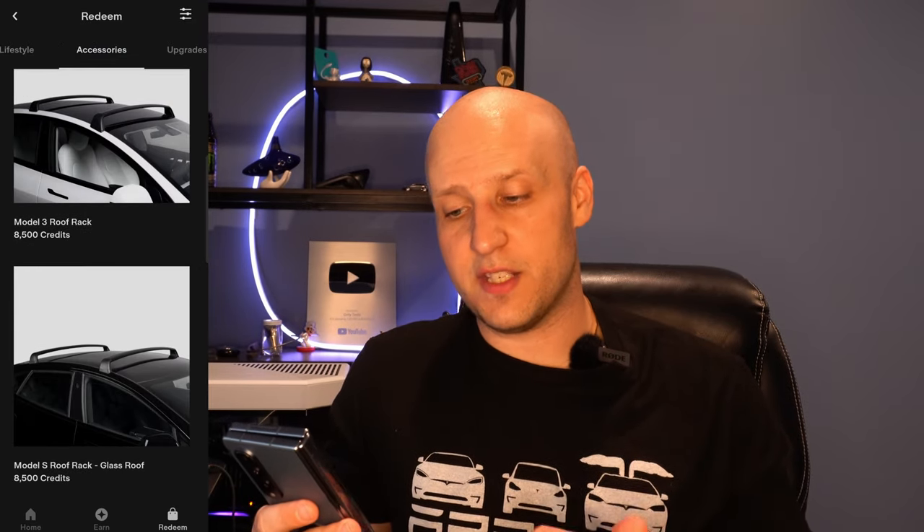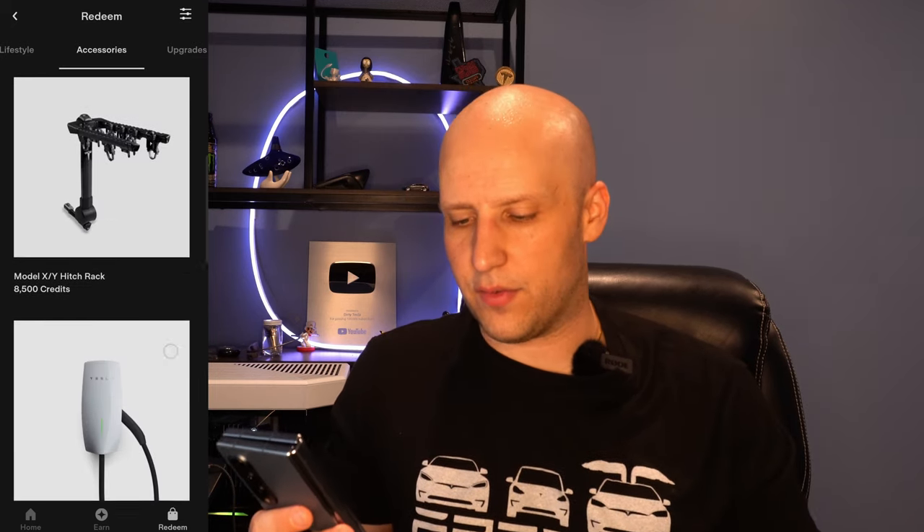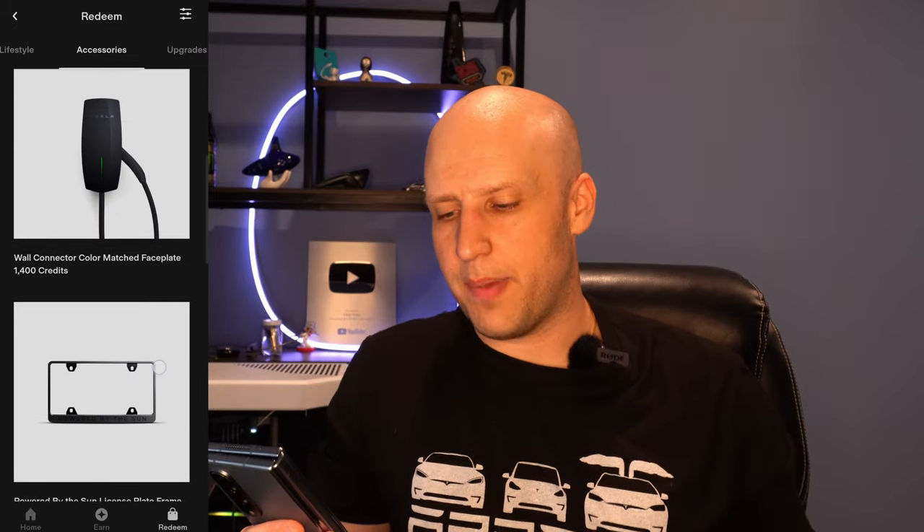Going to Accessories — this is pretty cool too. You can get roof racks, which I might get one for a Model Y if I have enough credits. There's also a wall connector so you can charge your car — those things are like $400 or $500, so it's really nice that you can refer a single friend to get a Model 3 and boom, you have a free wall connector. There are also floor mats, a CCS adapter — nobody's going to need that anymore — illuminated door sills, some pet liners, and a wall cover. Various items you can get here.